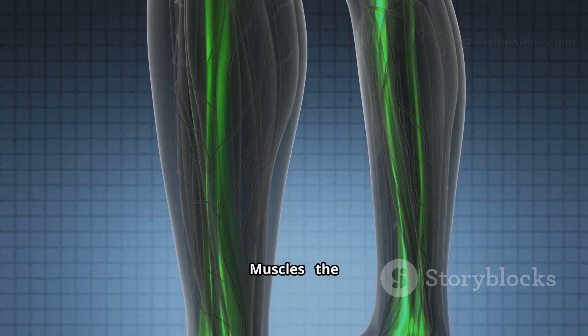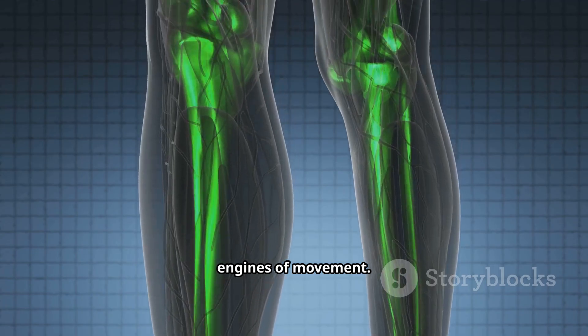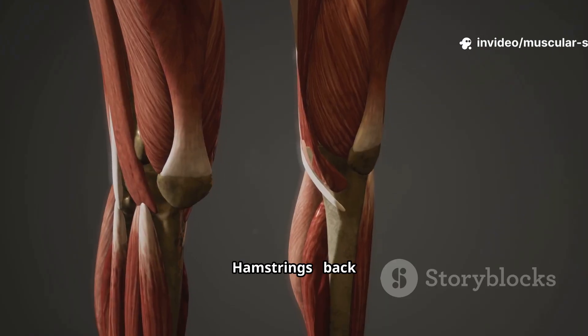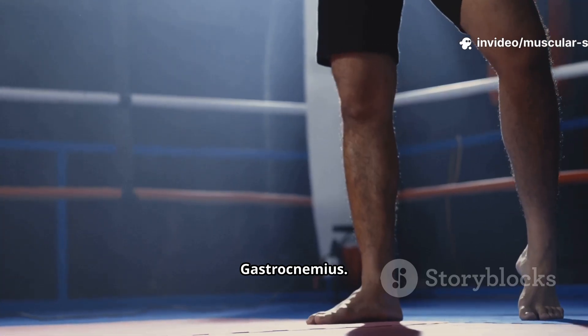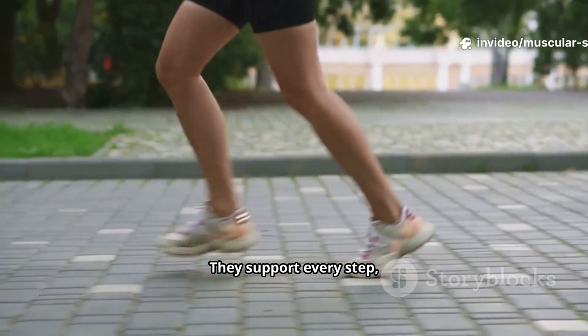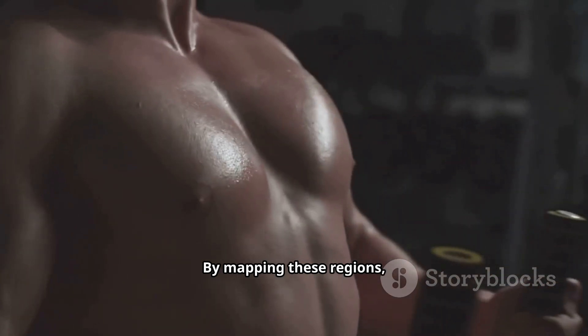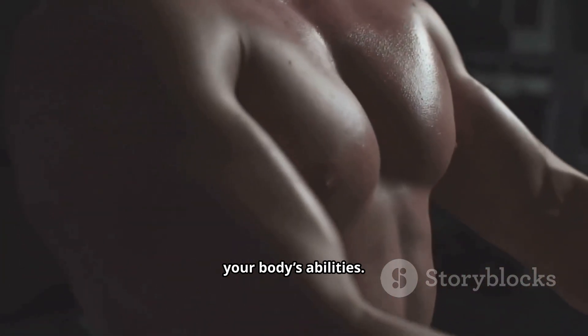Finally, the lower limb muscles — the engines of movement. Gluteals power the hips, quadriceps work the front of the thigh, hamstrings the back of the thigh, and the gastrocnemius and soleus support every step, jump, and sprint. By mapping these regions, you'll see how each group contributes to your body's abilities.